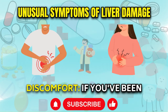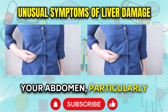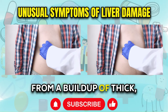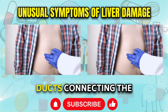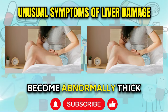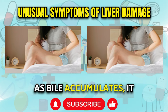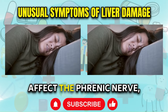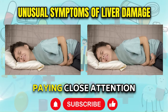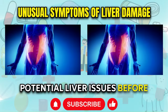Right-Sided Abdominal Discomfort. If you've been experiencing persistent discomfort, pressure, or a dull ache on the right side of your abdomen, particularly after eating, it could be a sign of liver trouble. This sensation can result from a buildup of thick, sludgy bile in the small ducts connecting the liver to the gallbladder. When the liver is damaged, the bile it produces can become abnormally thick and viscous, leading to blockages in these narrow passages. As bile accumulates, it can put pressure on the surrounding tissues and even affect the phrenic nerve, causing muscle tightness and discomfort that may radiate to the right shoulder area.